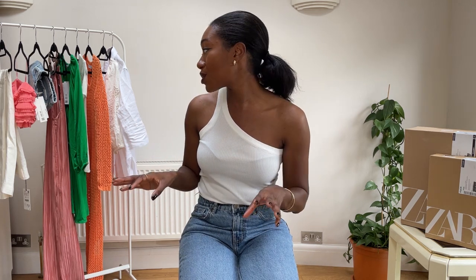Hi friends, welcome back to my channel — or if you're new here, my name is Monique — and in today's video I have a really really big Zara haul. I've made a huge order of many different pieces so I think you guys would really enjoy this one.